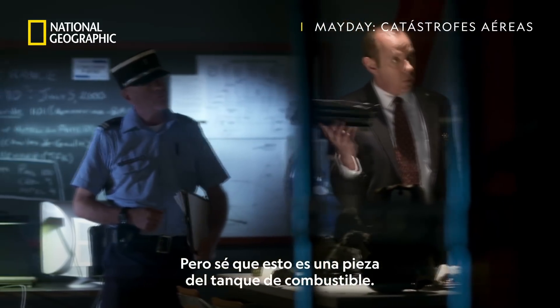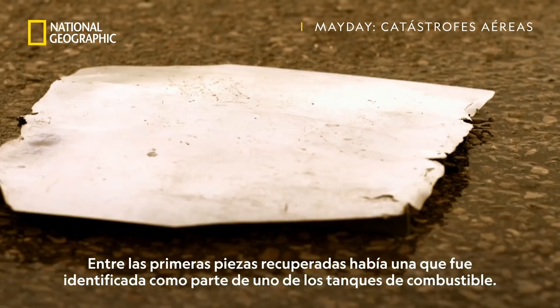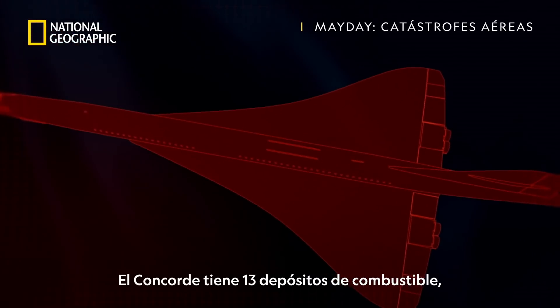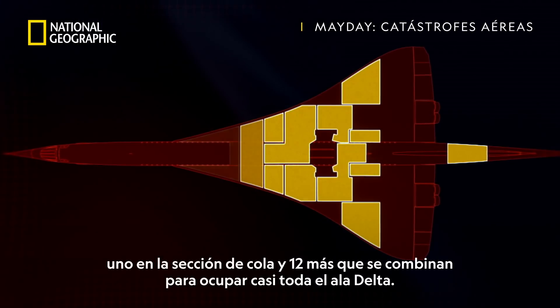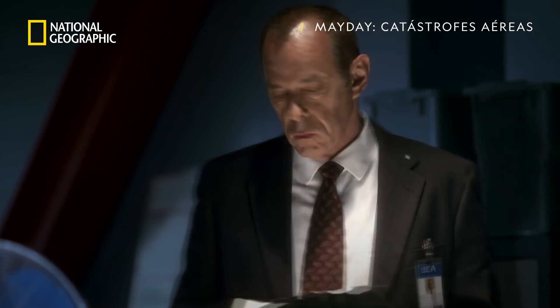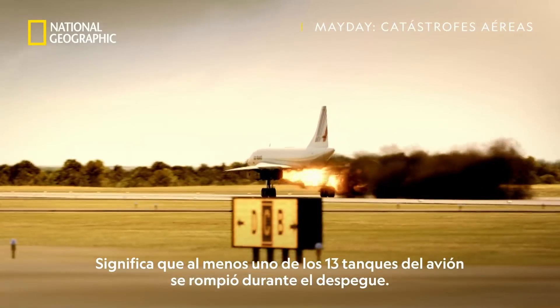But I know this is a piece of the fuel tank. Among the first pieces recovered from the site was a part quickly identified as being from one of the fuel tanks. Concorde has 13 fuel tanks — one in the tail section and 12 more that combine to fill almost the entire delta wing. Finding a fragment of a fuel tank on the runway is an important clue; it means at least one of the plane's 13 tanks ruptured during takeoff.